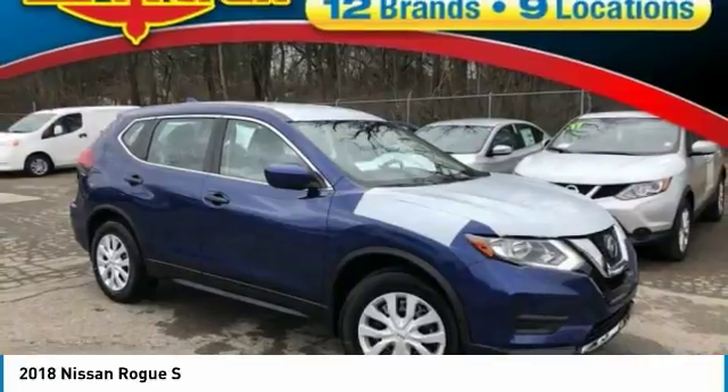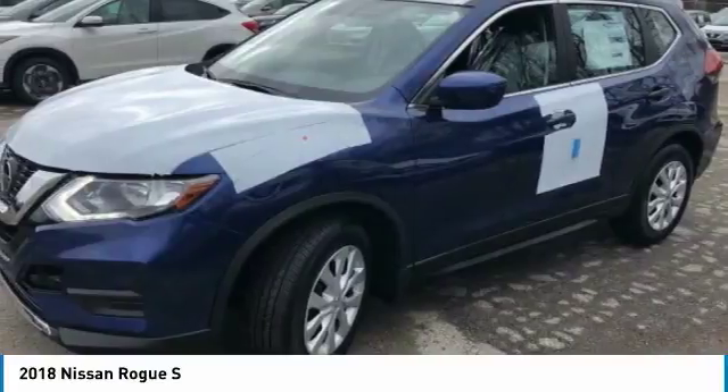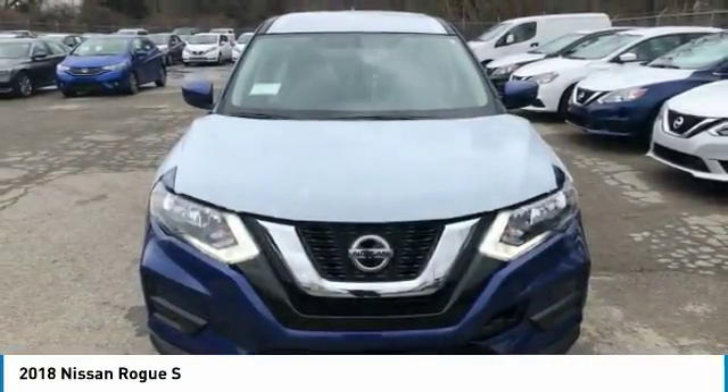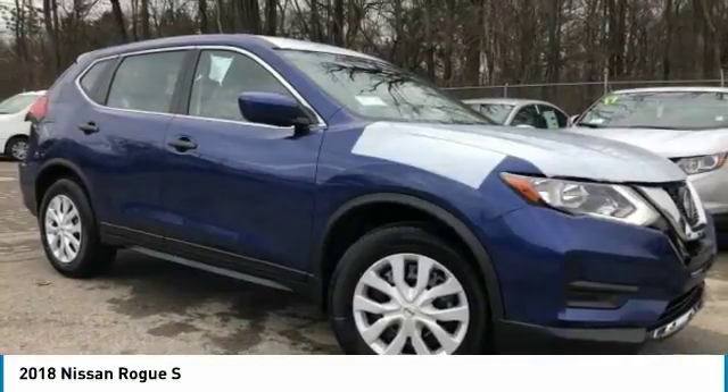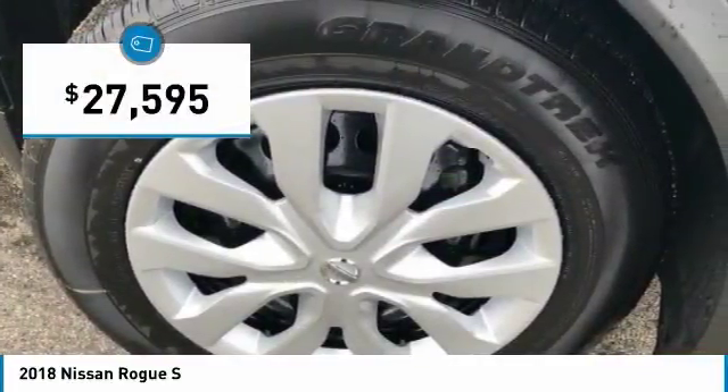The stylish Rogue gets 27 miles per gallon and still boasts nearly 58 cubic feet of cargo space. With a 5-star side impact safety rating and confident handling, the Rogue is more than you expect and everything you deserve, and is priced below $30,000.